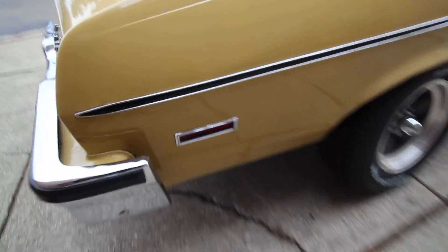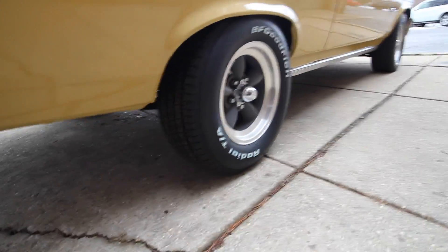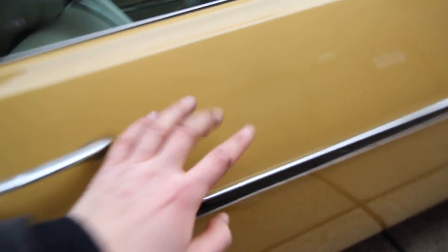The car runs and drives excellent — it does not need one thing, except if you want to fix the gas gauge. It's original paint; there are some flaws on the car, just take that into consideration. A couple of chips on top — it looks like at one point it was exposed to sunlight. Again, it's original paint, some more chips. 50 years old.